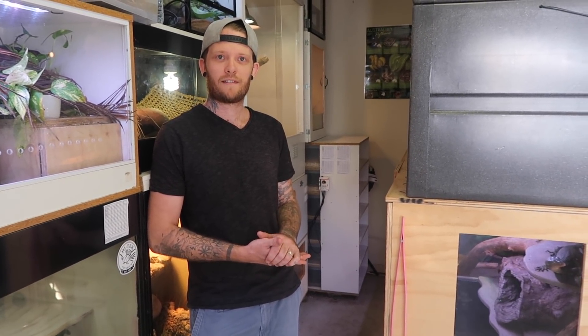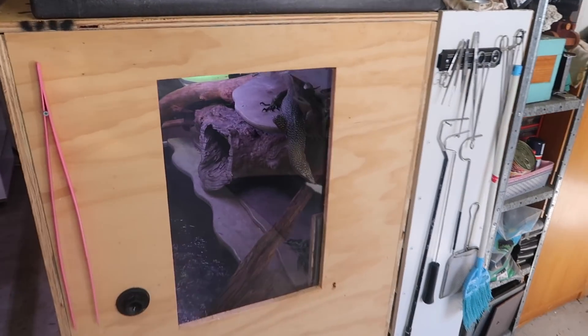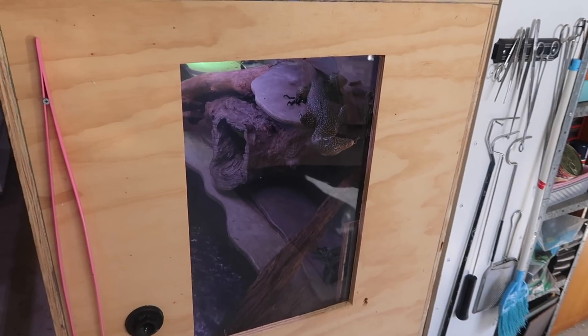It is looking great. The theme I've sort of been seeing is just bigger, better enclosures and more focus on the specific animals, which we of course love. We'll have a little look around and update on all the animals that are still here.